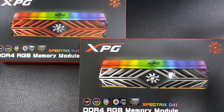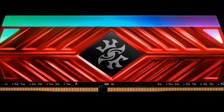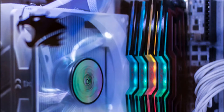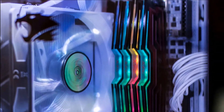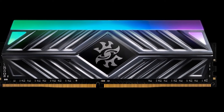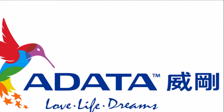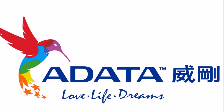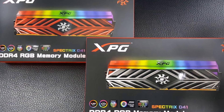Speed and efficacy: The Spectrix D41 delivers outstanding performance and striking speeds with operating frequencies ranging from 2660 MHz to over 4600 MHz. It supports both Intel X299 2666 MHz and AMD-Ryzen platforms, as well as Intel Extreme Memory Profile 2.0 for hassle-free overclocking through a PC's operating system and enhanced system stability.